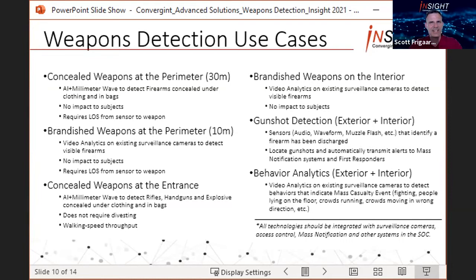For technologies that detect a mass casualty event itself, these are solutions that detect the gunshot or behaviors associated with an active shooter. Gunshot detection can be applied indoors and outdoors, and the sensors differ in their use of audio, energy waveform, or muzzle flash to identify that a firearm has been discharged. They can locate gunshots on a floor plan in relation to the sensor location and then automatically transmit alerts to mass notification systems and first responders. There are also video analytics that can detect abnormal behaviors indicative of a mass casualty event, such as fighting, people lying on the floor, crowds running, or crowds moving in the wrong direction.